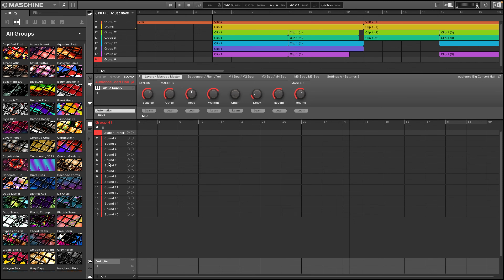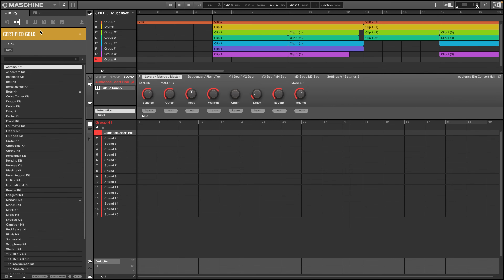But wait, there's even more. Included in this bundle is a wide range of professional-grade effects processors. Shape your sound with precision using EQs, compressors, reverb, delay, and more. With these tools at your fingertips, you'll have complete control over your mix and achieve that polished, professional sound that you've been looking for.